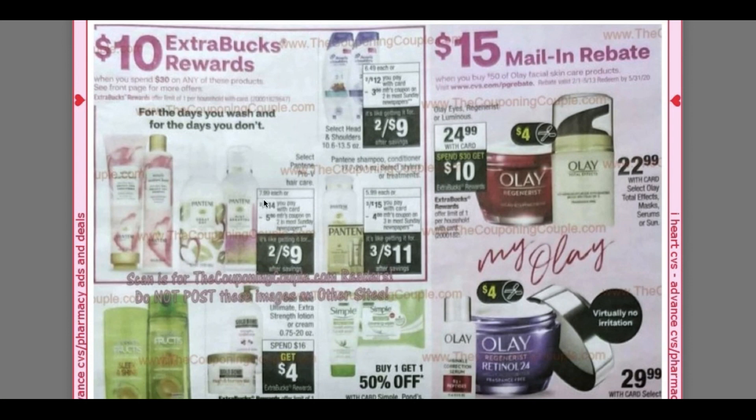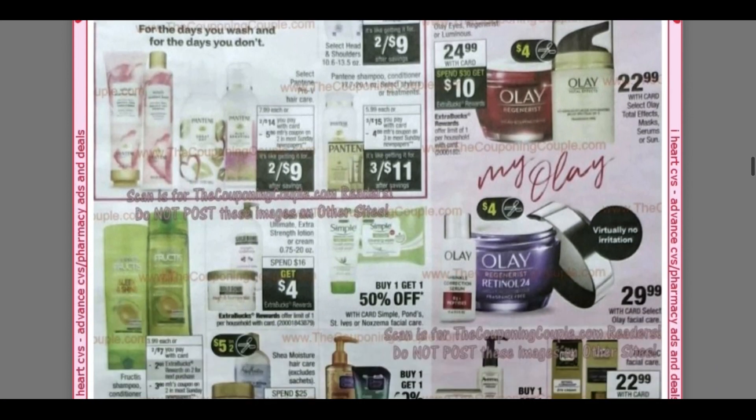Here are more products for the spend $30, get a $10 extra buck. We have Pantene Hair Care — there's going to be a five off two on this particular Pantene. These bottles are just so nice; last time I was in store I remember seeing all of the new products they were bringing out. We have a three off two digital coupon on Head and Shoulders, and a four off three on Pantene products — all included in the spend $30, get $10.